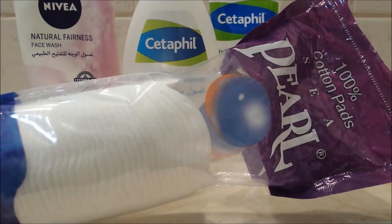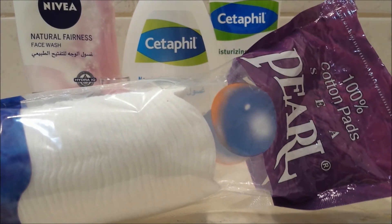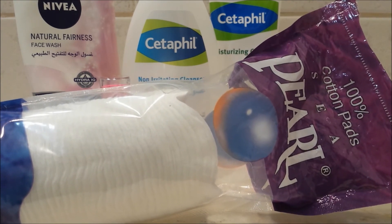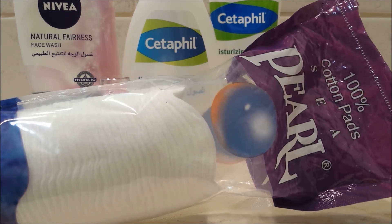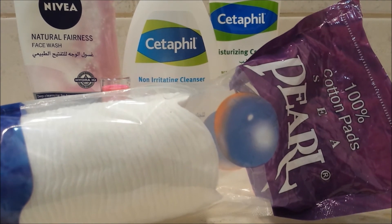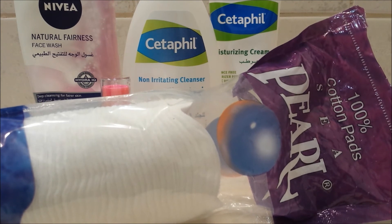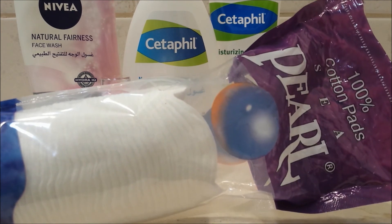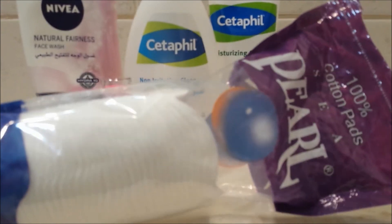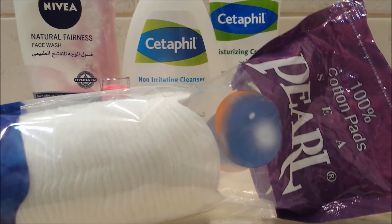The next item is 100% cotton pads by Sea Pearl. I tend to just repurchase these and I've used a little bit of them. The reason I like them is they're a good size — not too small, not too big — for removing eye makeup and using with toner. So I find these are a good size and will most likely repurchase them again.